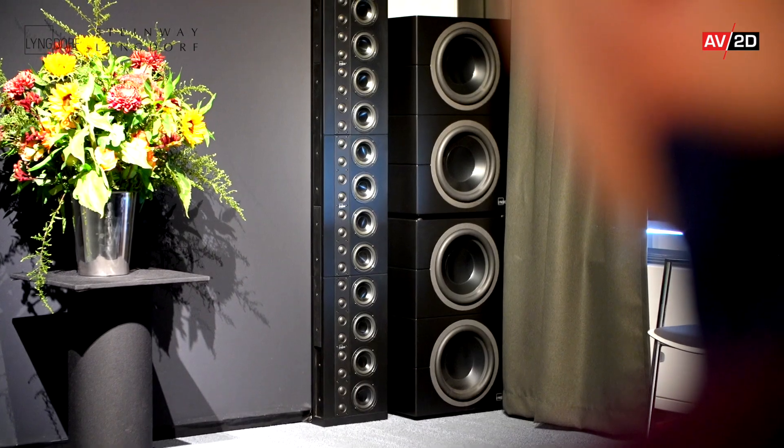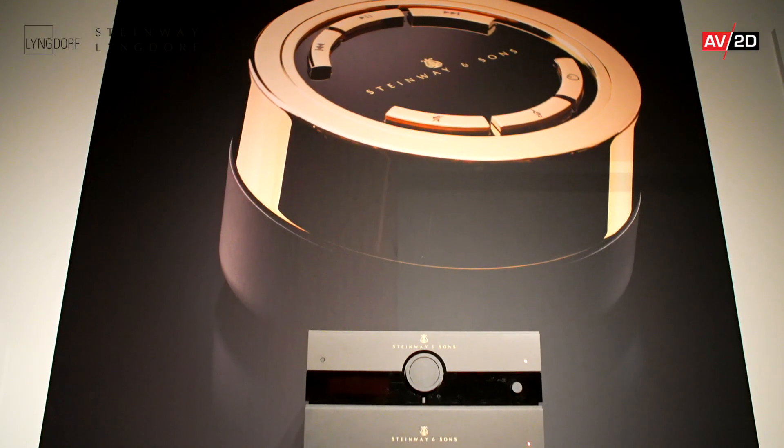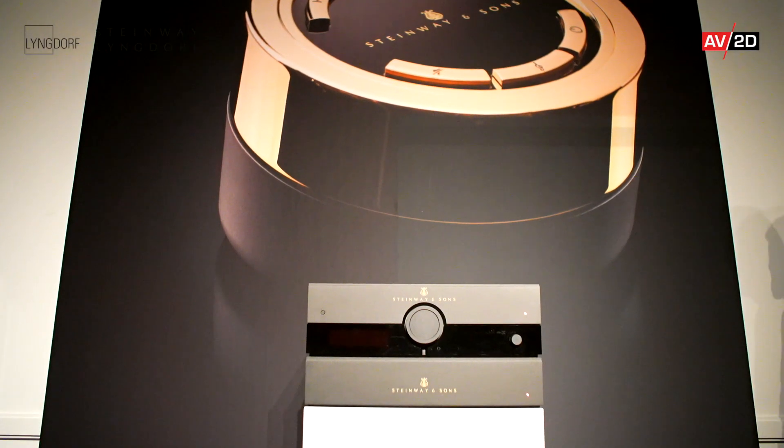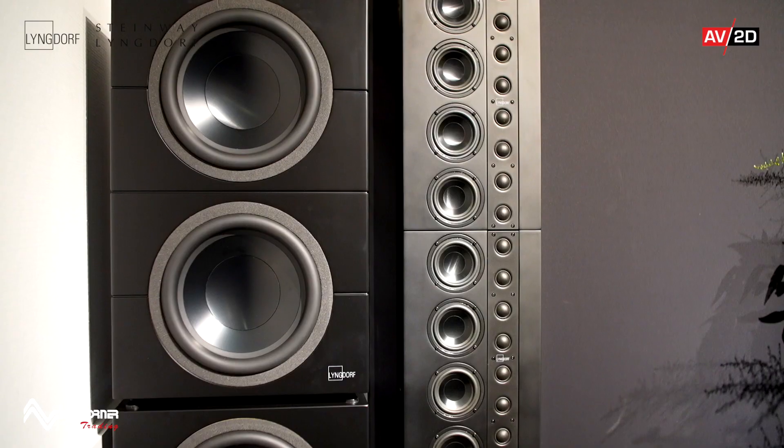I'm Peter Lindorf from SL Audio. We have two brands here: Lindorf Audio and Steinway Lindorf. So we have two systems. Both of them are new systems that we have not shown at the show before. We have the Steinway Model A and we have the Lindorf LS1000 line source system.